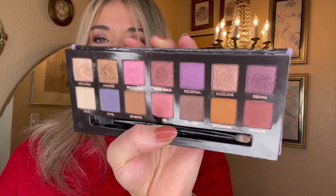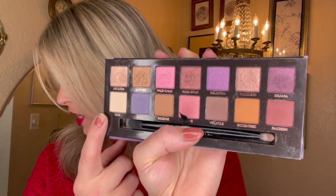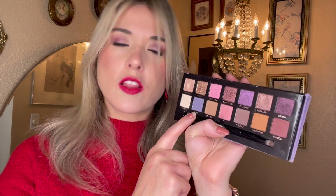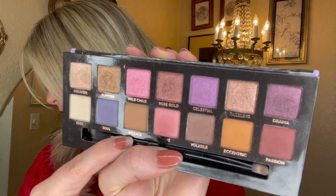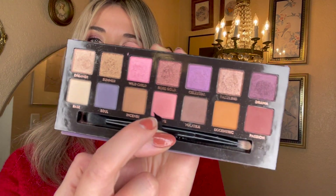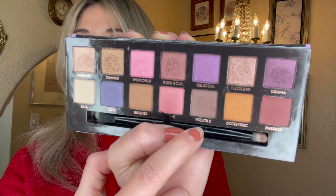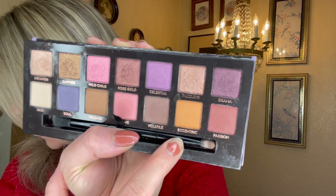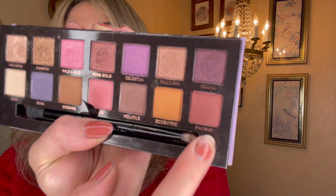Jumping down to the second row — Base is that cream-colored shade, and I actually reached for that four times to set my whole lid over my eyeshadow primer. Soul, the periwinkle blue shade, I reached for twice — quite enjoyed it, it's such a unique color in my collection. Incense is a really pretty neutral brown — surprisingly I only reached for that one time. Love, very pretty pale pink — also reached for just one time. Volatile I reached for twice, it's a taupey deeper brown. Eccentric, that warm almost orangey-brown shade — only reached for that one time. And Passion, kind of a mauvey brown — I reached for that twice.